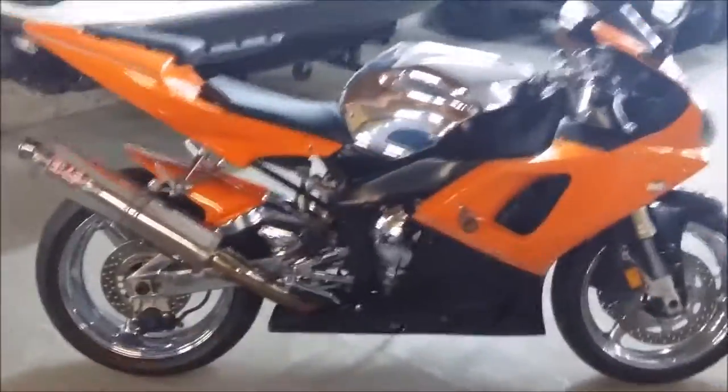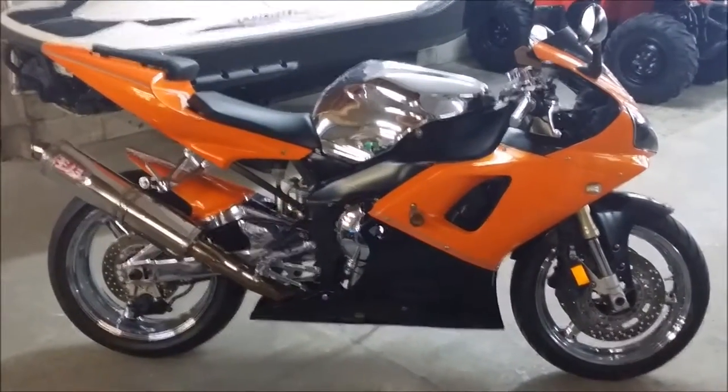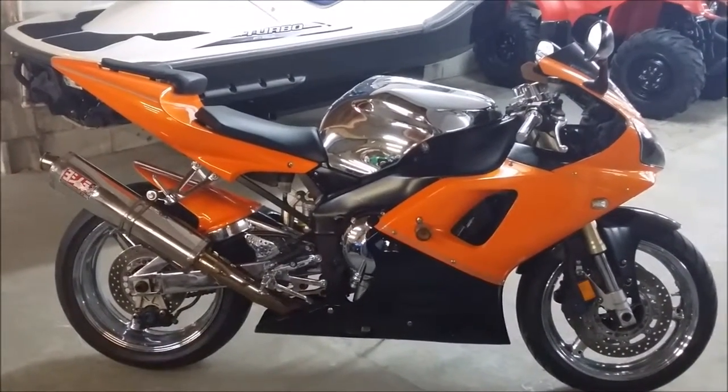This is one sharp R1 and it only has 13,632 miles. Turn heads everywhere you go for only $49.99. At ApprovalPowerSports.com we have financing programs for everyone.